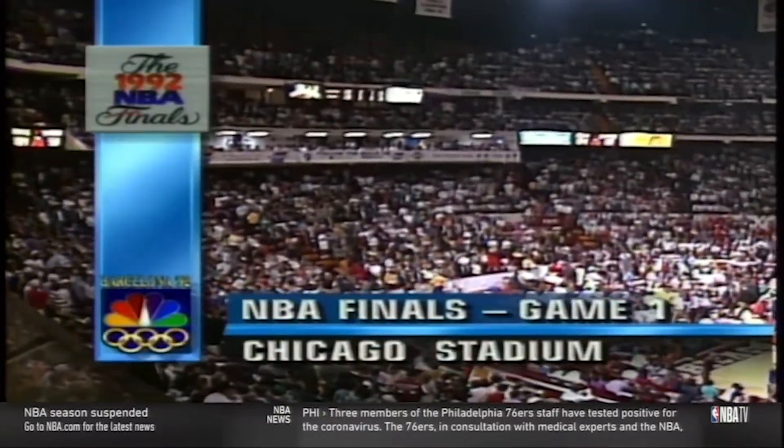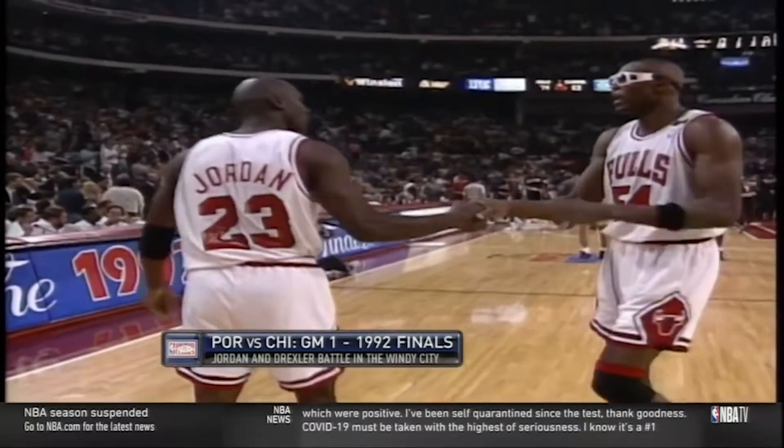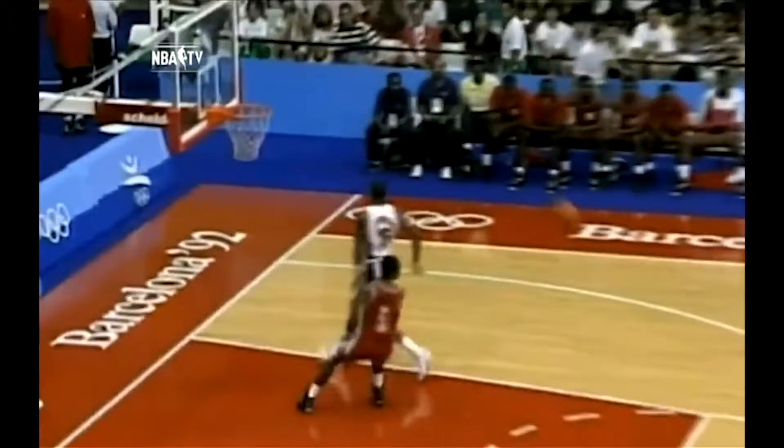Back in June of 1992, Michael Jordan was at the height of his powers, having led the Chicago Bulls to their first title the year before, and a couple of months from leading the first Dream Team to Olympic glory.